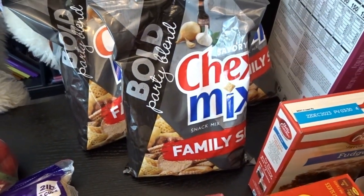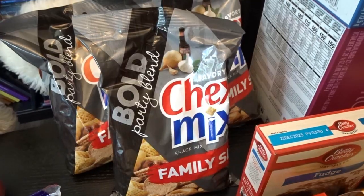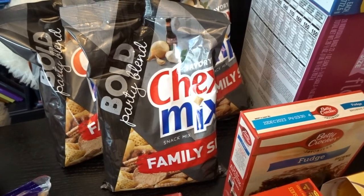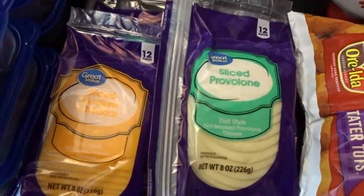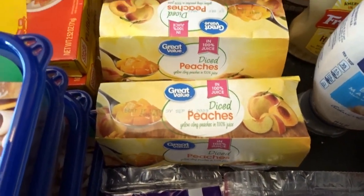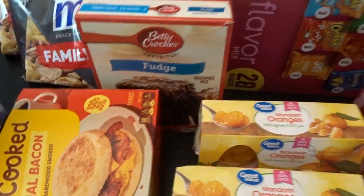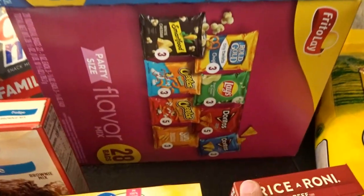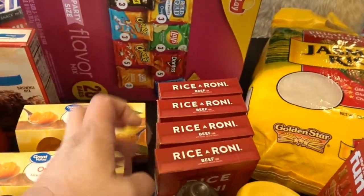One of my favorite snacks lately — and the whole family loves it — is the Bold Party Blend savory Chex Mix. These are family-size bags, so I picked up a few to bring on our trip and for the rest of the month. For sandwiches, I picked up some sliced cheeses: sliced provolone, sliced Swiss, medium cheddar, and pepper jack. I also got some fruit cups — diced peaches and mandarin oranges — a box of fudge brownie mix, a couple packs of lunch chips in the classic variety and the flavor mix, and four boxes of beef Rice-A-Roni since I was out.